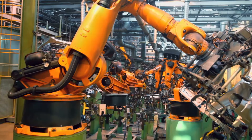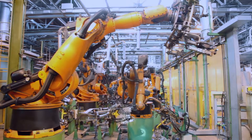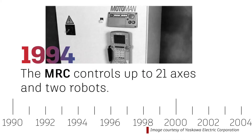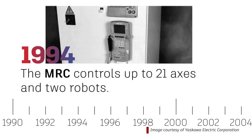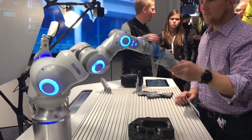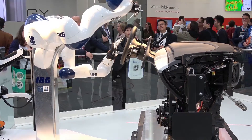From the mid-1990s to the early 2000s, advancements in robotics were evolutionary rather than revolutionary. In 1994, the MRC robot control system was introduced. Editable from an ordinary desktop PC, the MRC made it possible to control up to 21 axes and synchronize the motion of two robots. Over the next 10 years, robots evolved to be able to physically interact with people in a shared workspace, known as co-bots.